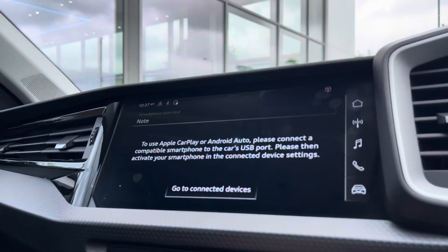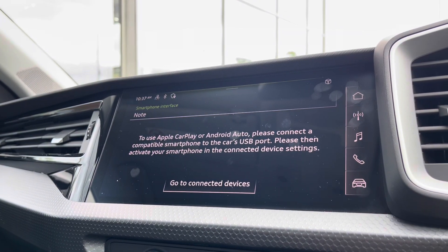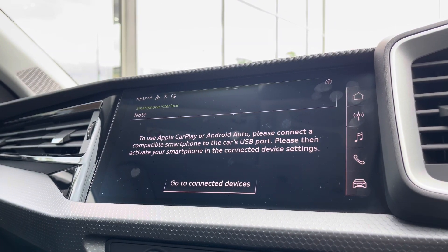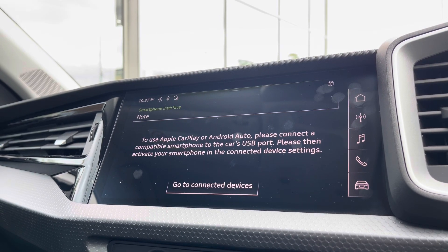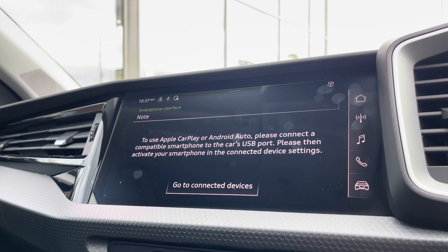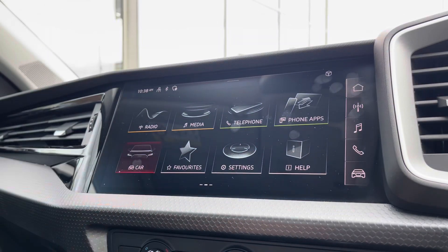The entertainment screen offers a wide array of different options to choose from, and going into the AppConnect with Android Auto and Apple CarPlay, this is a great addition to the vehicle as you can safely display your phone directly through the car to access driver-safe applications such as Google Maps and Waze navigation whilst on the move. It's a fantastic addition as it allows for a much more compatible and configurable display.